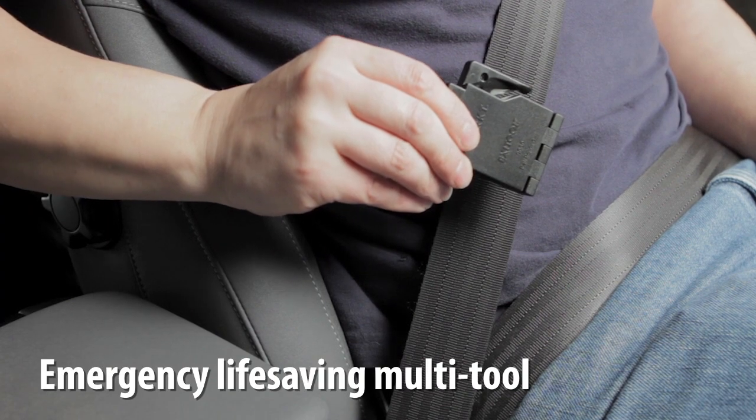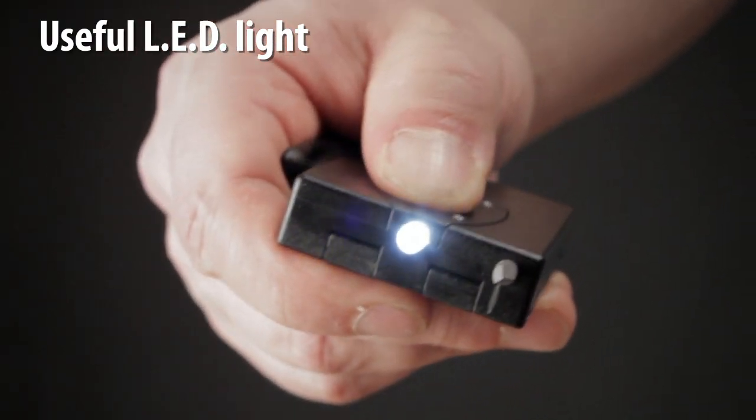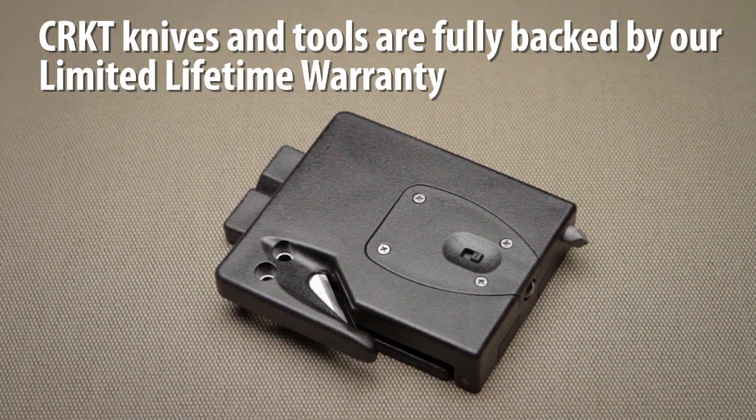Every family member should have access to this potentially life-saving safety tool. The ExiTool also features a useful LED light. CRKT knives and tools are fully backed by our limited lifetime warranty.